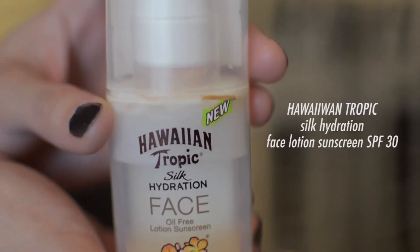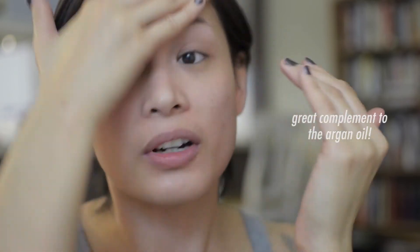It actually looks a lot better now — you can see the difference. If I have a little bit left in my hands, I just run it through my hair to help with flyaways. I never leave the house without sunscreen — I've used this product to the very last bit and just apply it all over my face. It has a matte finish, so it's great for oily skin.